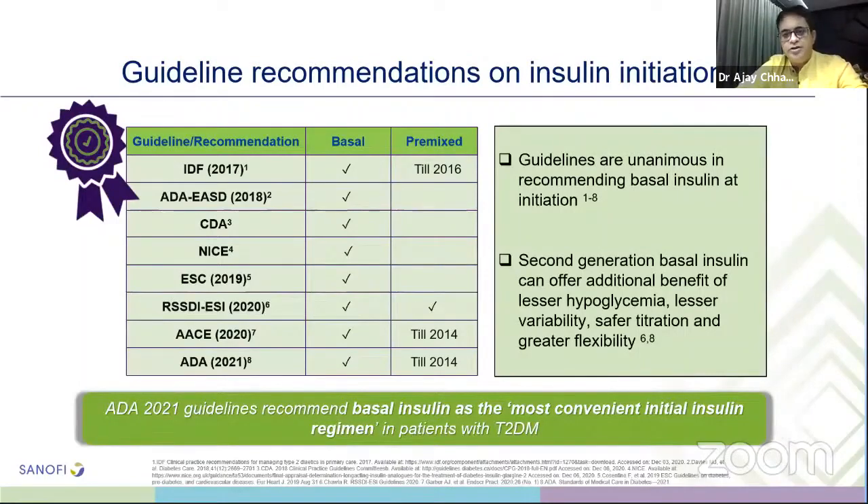Guidelines recommendation on insulin initiation: until 2016, IDF recommended premix as the insulin initiator. ADA and ACE also until 2014 favored premix insulin. But now all professional bodies — IDF, ADA, CDA, NICE, RSSDI — unanimously recommend basal insulin at initiation. Second generation basal insulin offers additional benefits of lesser hypoglycemia, lesser variability, safer titration, and greater flexibility. ADA 2021 guidelines recommend basal insulin as the most convenient initial insulin regimen in type 2 diabetes. RSSDI 2020 recommends starting based on HbA1c: if HbA1c less than 8%, start 10 units/day or 0.1 unit/kg/day; if HbA1c more than 8%, start 0.2 to 0.3 units/kg/day.